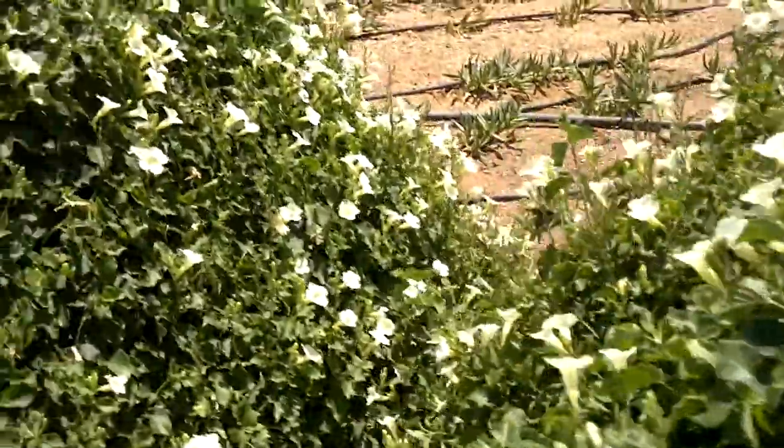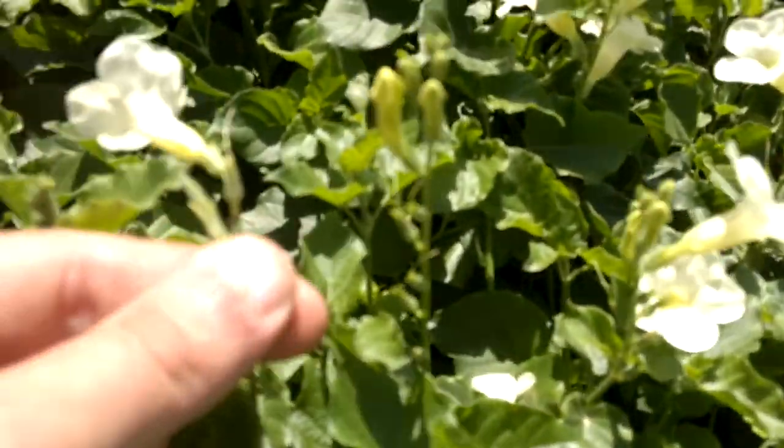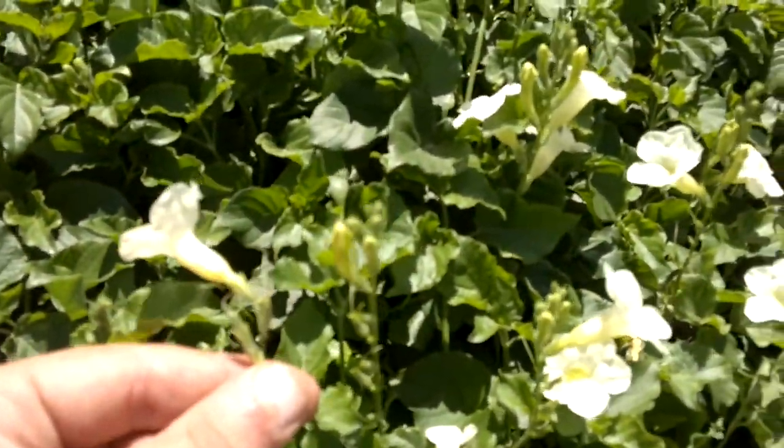You can see it's absolutely smothered in blooms here. I believe it's going to set seed — you can see there's little tiny seed pods on here.